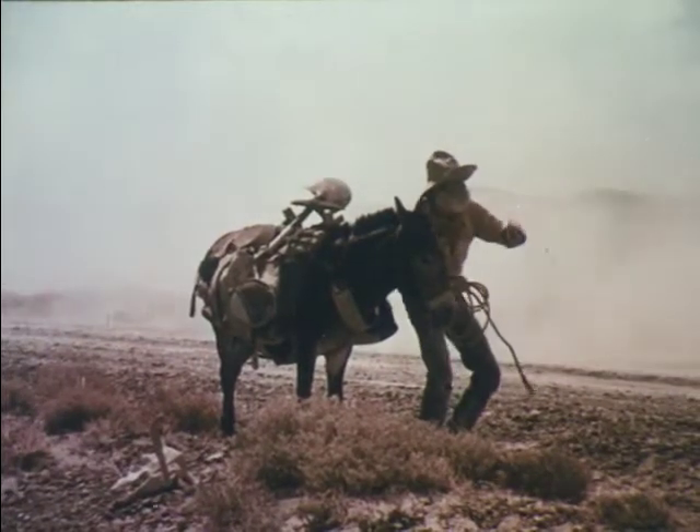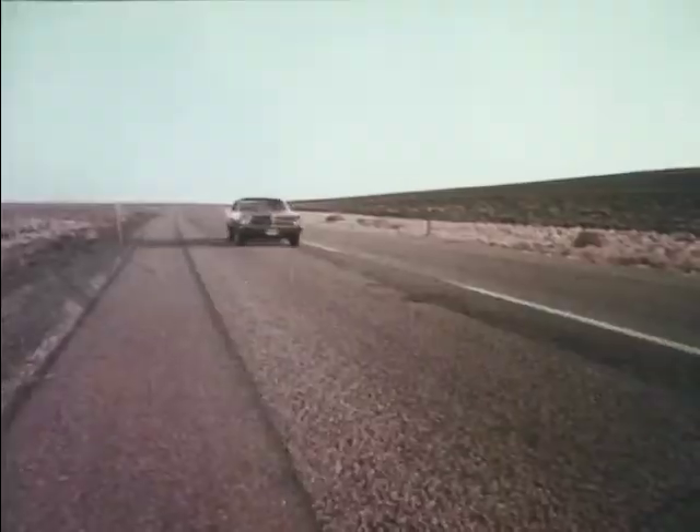That one looks pretty tough, Roy. For a car. Pontiac's new Ventura 2 — it's a cut above.